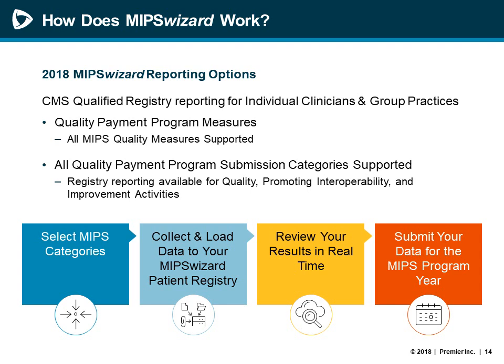The steps for reporting are simple. After a category is selected, the user has the ability to self-select their measures, load data into the product, and submit any time before the reporting deadline — March 31st, 2019. Please note that the program year follows the calendar year, but data entry and submission can occur between January and the end of March.